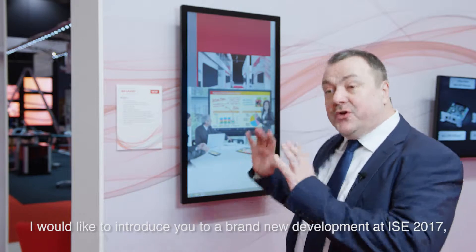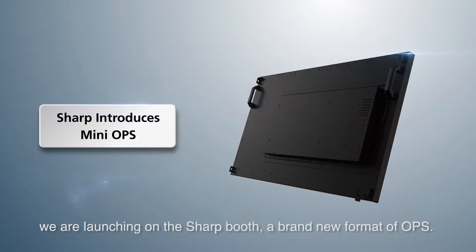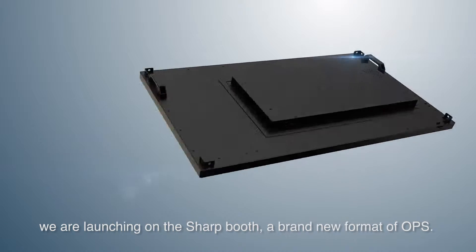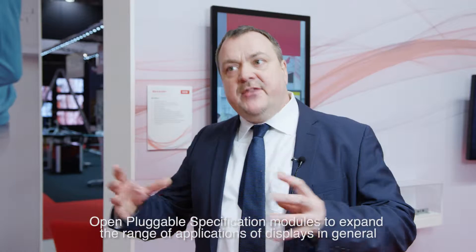Good morning, my name is Michael Bailey. I'm Product Development Director at Sharp Europe. I'd like to introduce you to a brand new development at IEC 2017. We're launching on the Sharp booth a brand new format of OPS — Open Pluggable Specification Modules — to expand the range of applications of displays in general.